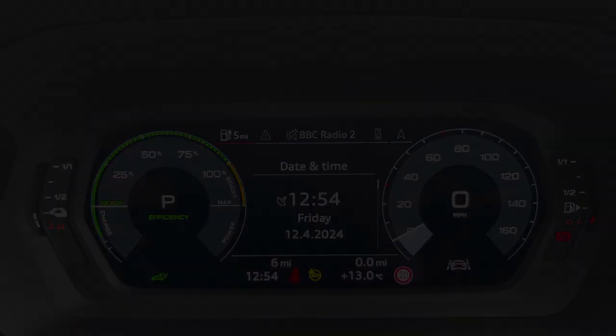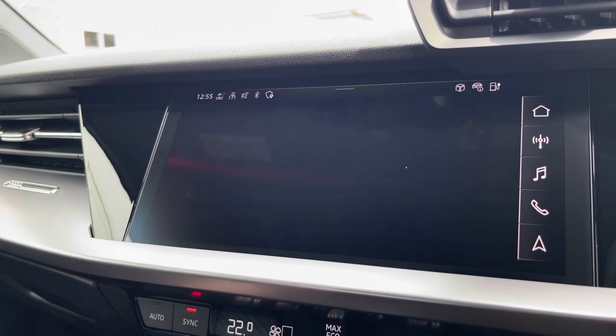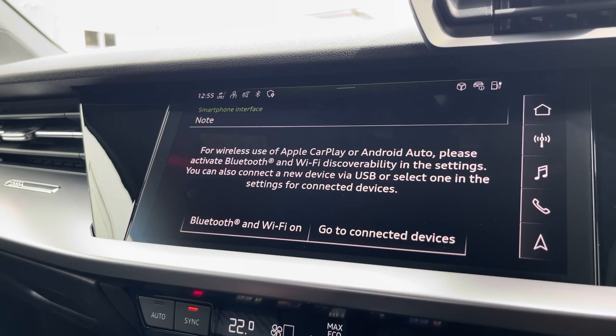Moving over, we have some great features including radio, media, telephone and navigation. But what I'm excited to highlight today is phone apps, which features Apple CarPlay and Android Auto, letting you use Apple Music, Spotify and Google Maps. Other apps are also included as well.